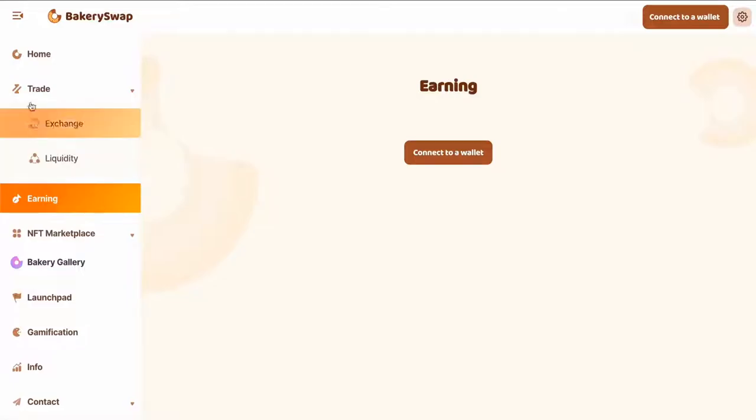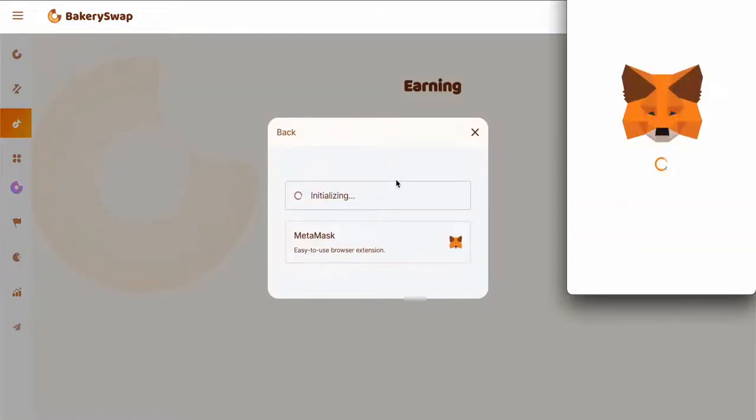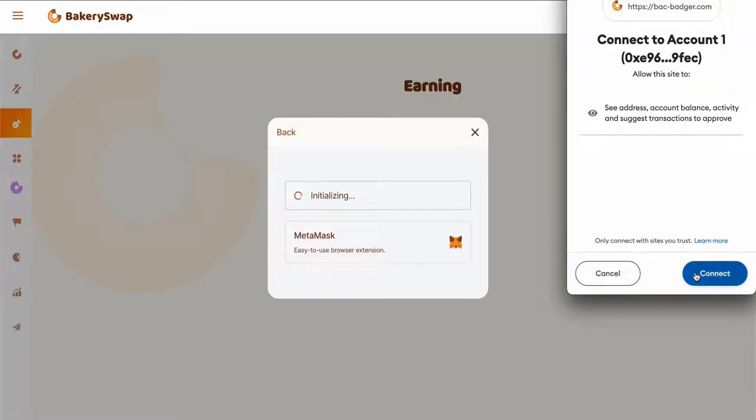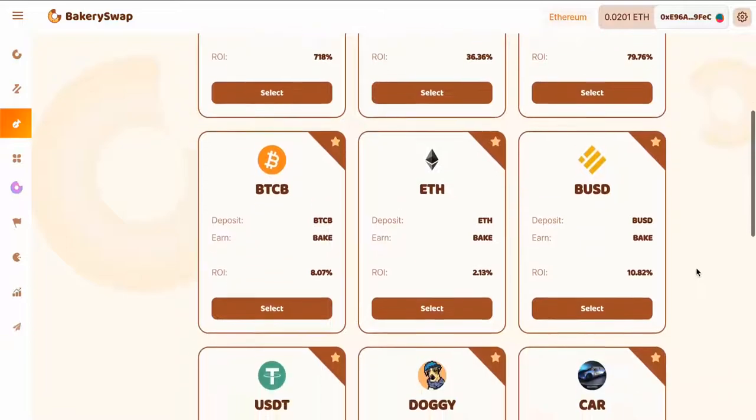Go to the Earning tab. The next step is to connect our MetaMask or Trust wallet. This can be easily done by clicking on the Connect Wallet button. Then we click Next, then Connect. After connecting your wallet to the system, we need to open a staking page.